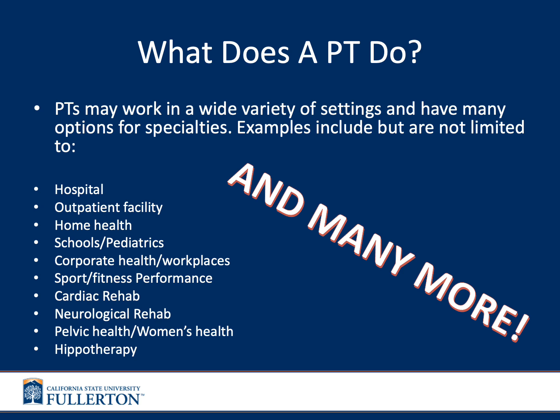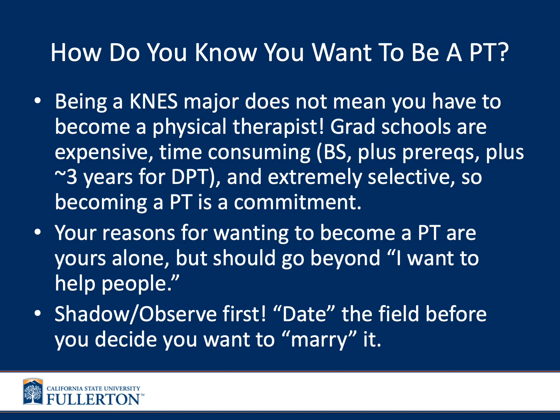They may work in pelvic health and women's health for people who are prenatal or perinatal, or in hippotherapy — using horses for therapy, especially for children with autism or spectrum disorders. There's also aqua therapy and so many other types of physical therapy. Please don't think the one clinic you may have seen in your neighborhood is the limit to what you can do in this field.